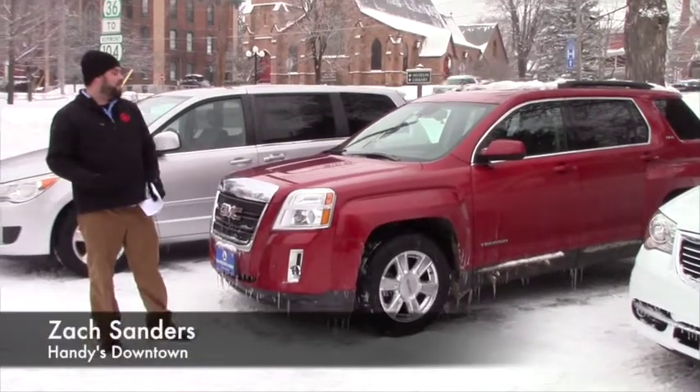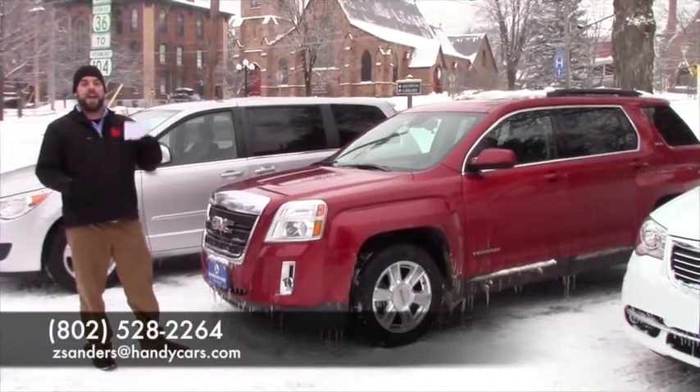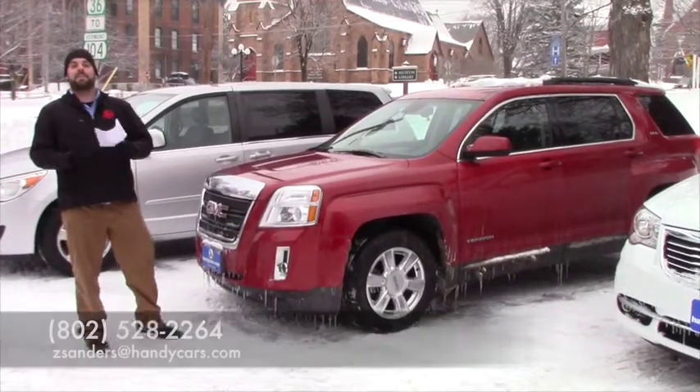Give me a shout, 528-2264. Love to have you come in, take a look at the vehicle, press all the buttons, we'll take it for a test drive and see if we can make a deal for you. Thank you very much, have a great day.